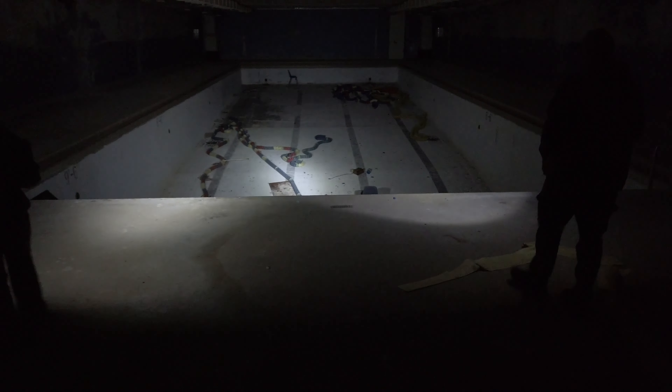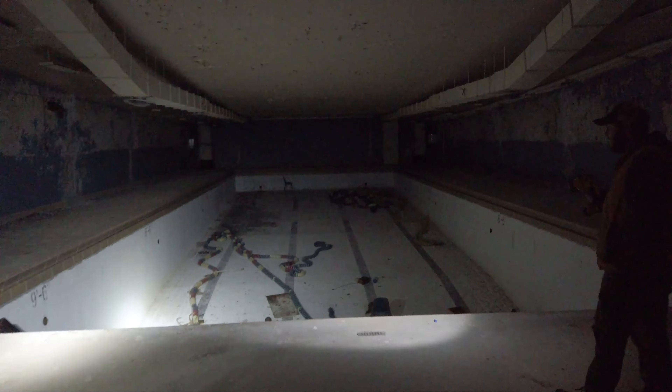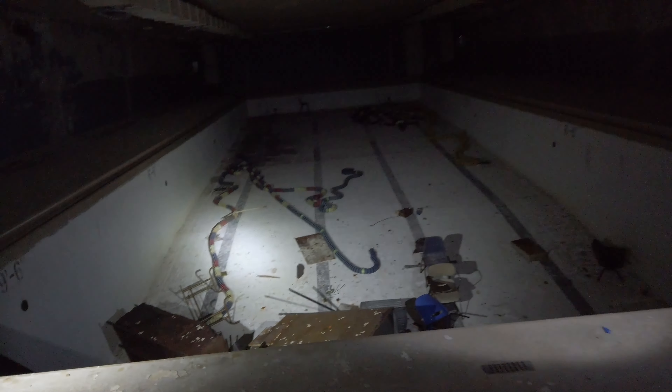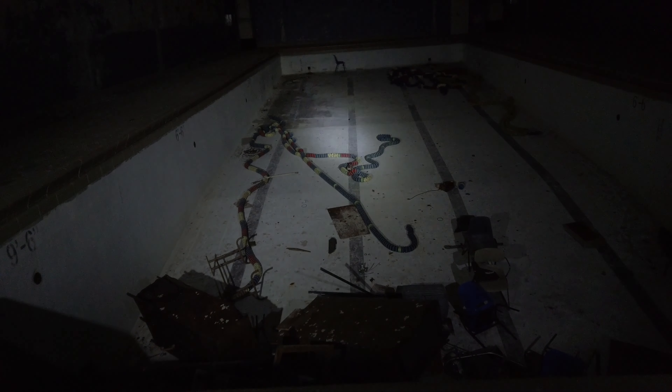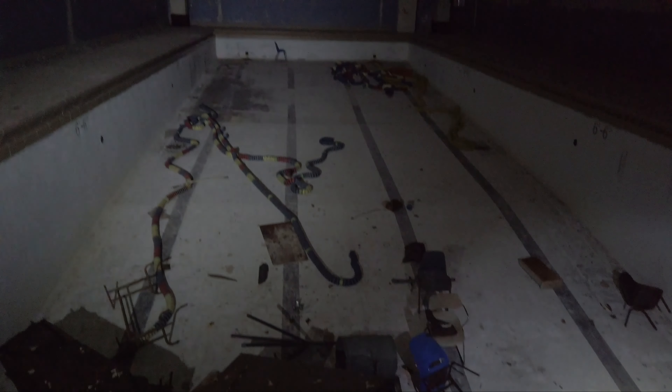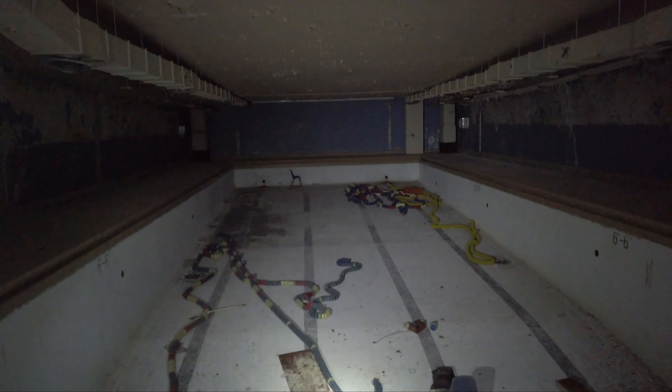And this is the Olympic-sized swimming pool right here. That is incredible — way bigger than I thought it would be. Lane dividers still in place. Literally just frozen in time. Someone has tossed a bunch of furniture down there as well — who knows why, maybe just for fun. That is spooky.